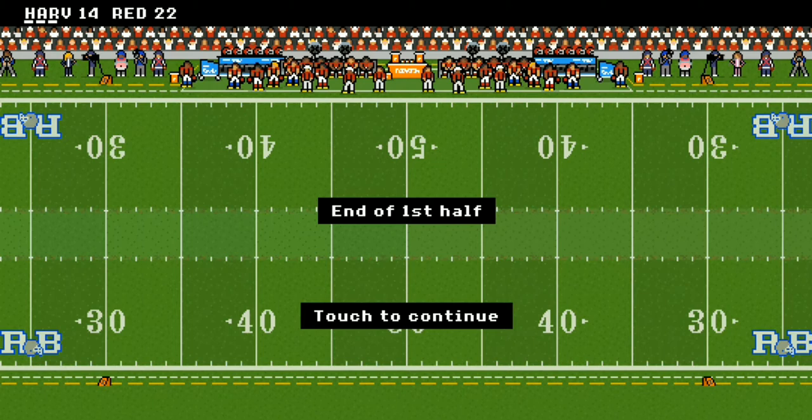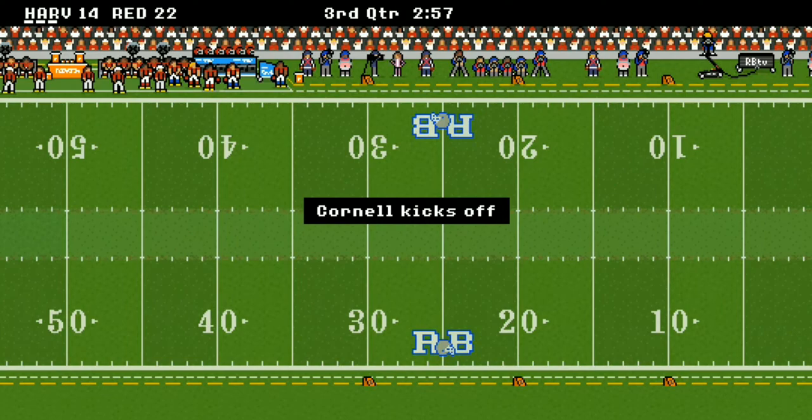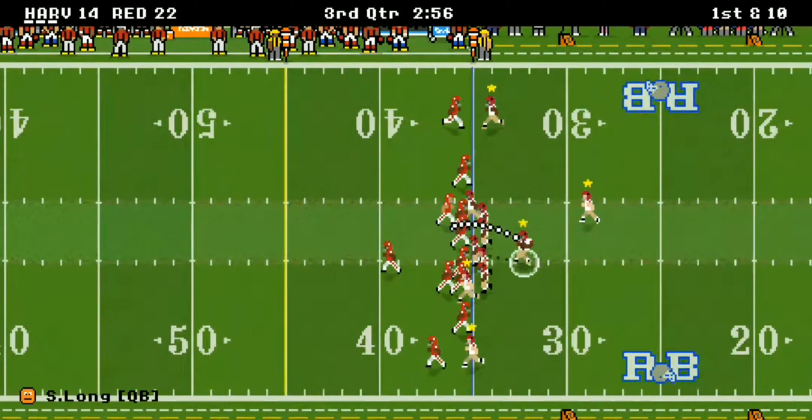Al Gore, who played freshman basketball for Harvard. There's your jewel of knowledge for the day. At the end of the first half, Harvard Crimson are down 22 to 14, but they're going to get the ball coming out of the second half — let's see what they can do to catch back up.